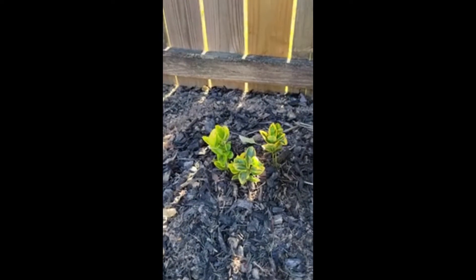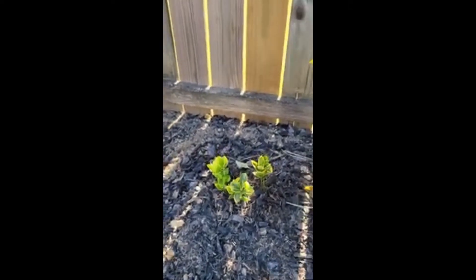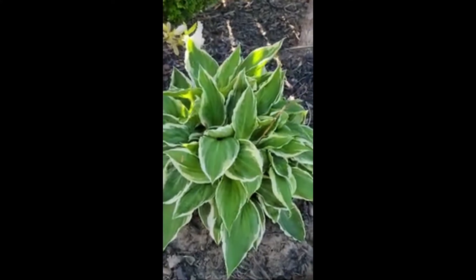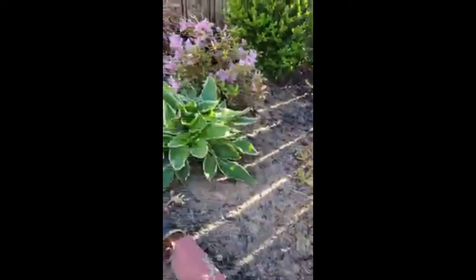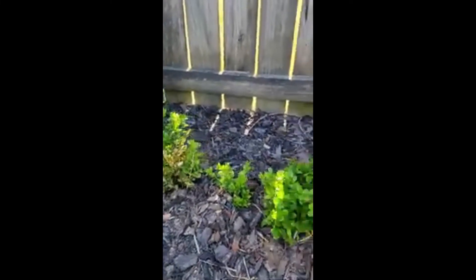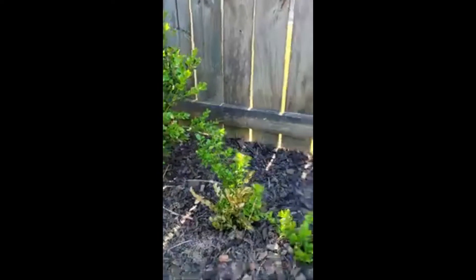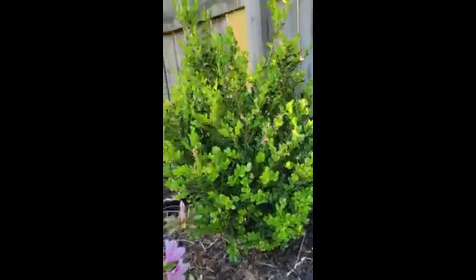I'll be back with you in another maybe three weeks and you're going to be amazed at the growth. This is my beautiful hostas — propagated from all the other hostas I have in the yard. All of these are boxwoods. I took all of these small samplings of boxwoods from these larger ones. I'll be back with you in a couple of weeks to show you — they're going to almost catch up to the original.